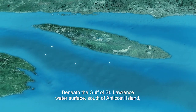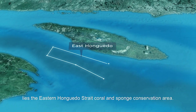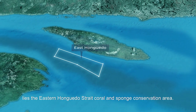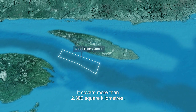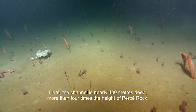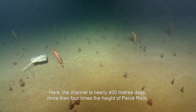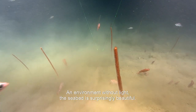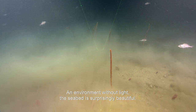Beneath the Gulf of St. Lawrence water surface, south of Anticosti Island, lies the Eastern Anticosti Strait Coral and Sponge Conservation Area. It covers more than 2,300 square kilometers. Here, the channel is nearly 400 meters deep — more than four times the height of Percé Rock. An environment without light, the seabed is surprisingly beautiful.